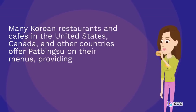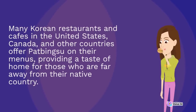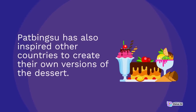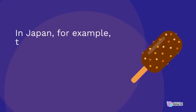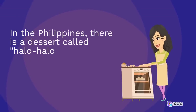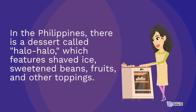Many Korean restaurants and cafes in the United States, Canada, and other countries offer pat bingsu on their menus. Pat bingsu has also inspired other countries to create their own versions of the dessert. In Japan, there is a similar dessert called kakagori, made with shaved ice and sweet syrups. In the Philippines, there is a dessert called halo halo, which features shaved ice, sweetened beans, fruits, and other toppings.